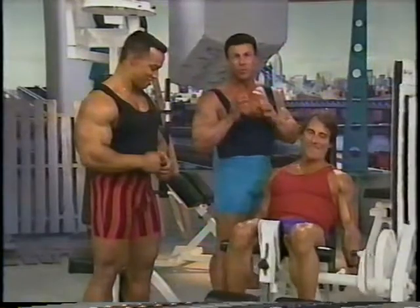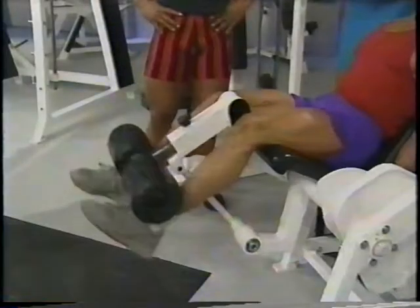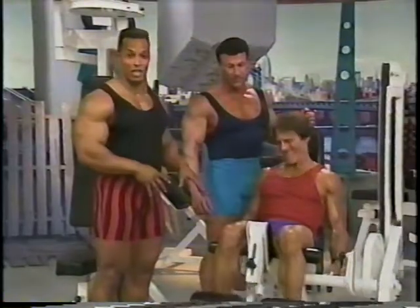You notice that Frank is doing leg extensions — this is the first exercise in a leg workout. It's not only essential for the quads, but it really serves to warm up the knees for the heavier leg work we're going to do, like the leg presses and the leg squats. I've never been this close to an actual Mr. Olympia — a three-time Mr. Olympia.